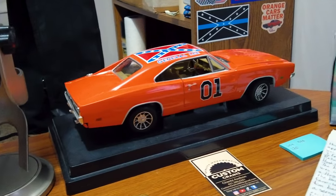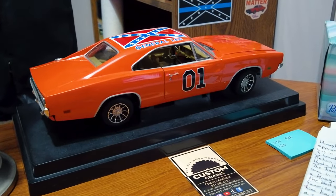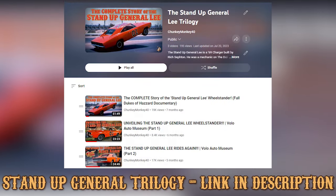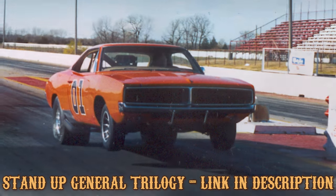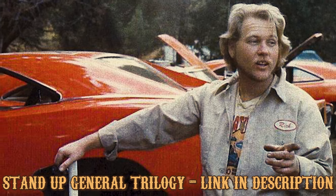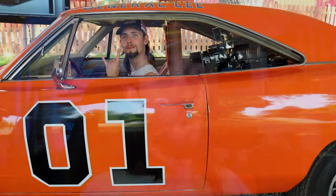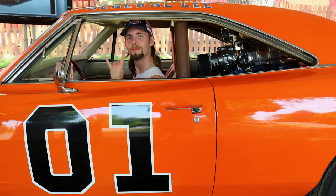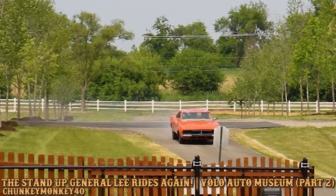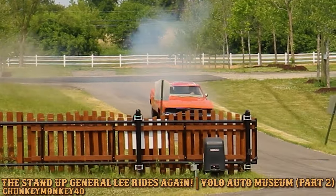A good friend of mine, Dave Arnold, he customizes these General Lees. And what he's gonna do to this one is the Stand-Up General. If you've seen my video series on the Stand-Up General Lee — it's a wheel-standing General Lee car that was built by a guy named Richard Sefton. I did a whole video series on the car, talking about the history, showing it off and watching it drive for the first time in 40 years. All of that you can find in the Stand-Up General Lee trilogy playlist, linked down below.